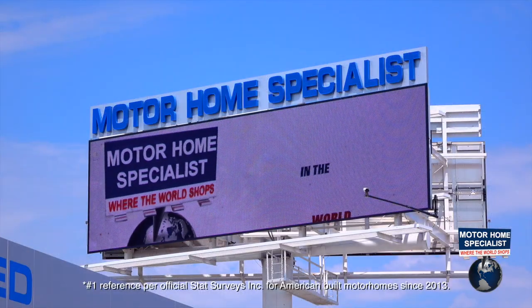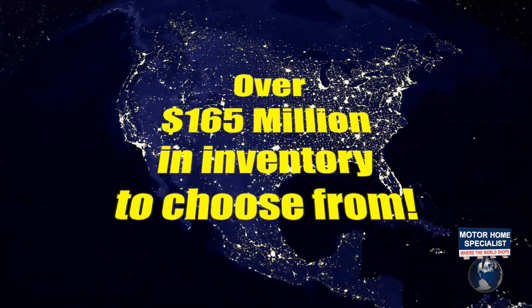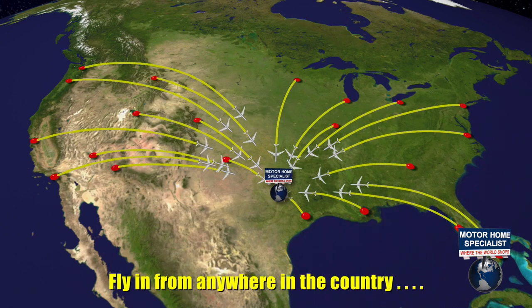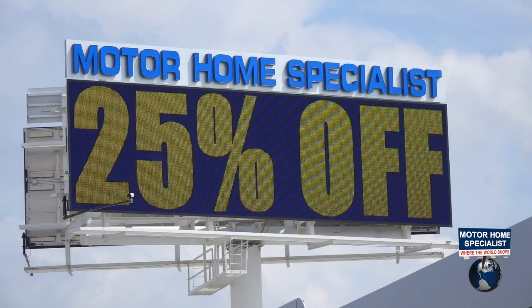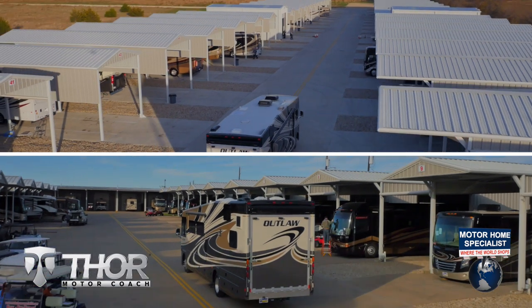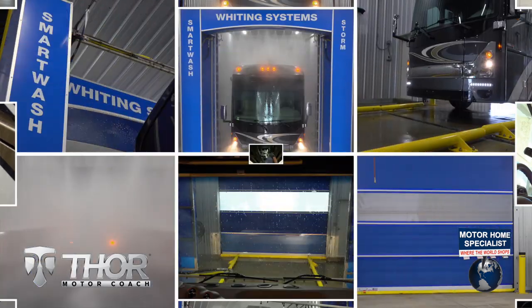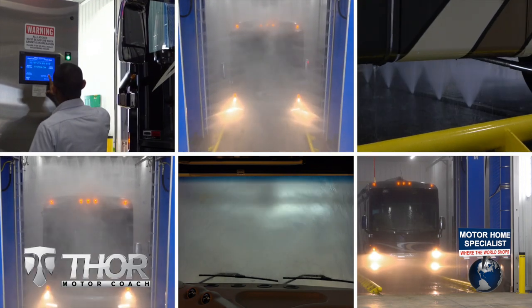Motorhome Specialist is the number one volume-selling motorhome dealership in the world, with over 165 million dollars in inventory to choose from, all at one central location — making it easy to fly in from anywhere in the country and then drive your new dream motor coach home. All sale priced at a minimum of 25% off the manufacturer's suggested retail price every day. You will also enjoy the premier delivery process that can only be found at MHSRV, from the extensive pre-check and make-ready process to the only dealership-performed and fully automated rain booth test in the industry.